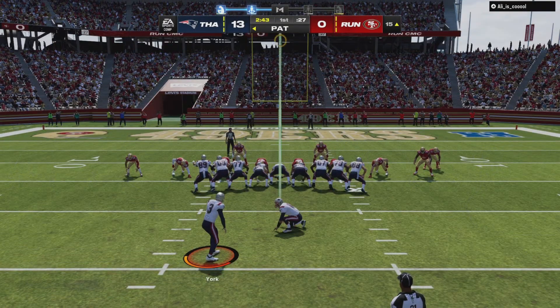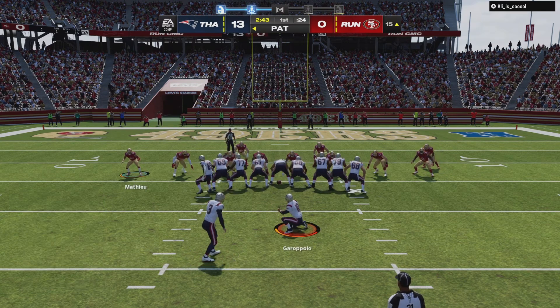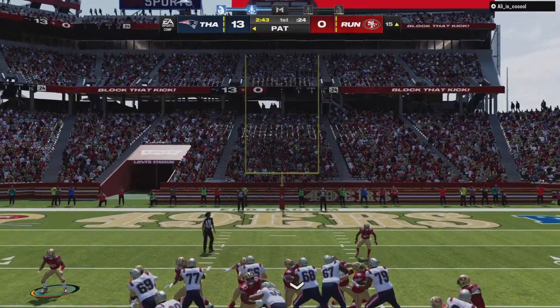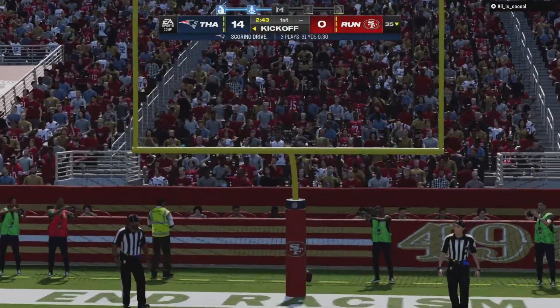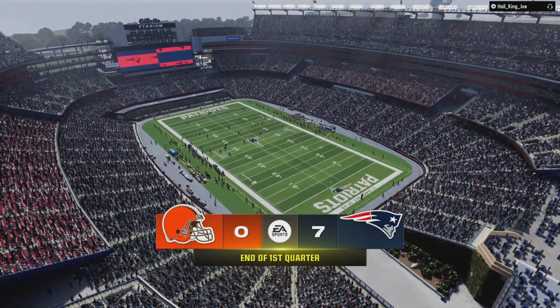Not even two minutes into this football game, already we've had two scores. You know how much I like to read about teams of old, right? The teams of yesteryear — there were some teams that were known as the point-a-minute teams. On this first quarter, after one, seven-nothing on EA Sports.